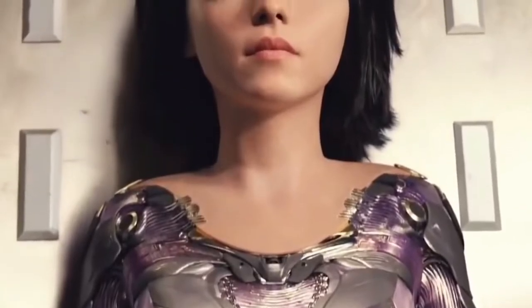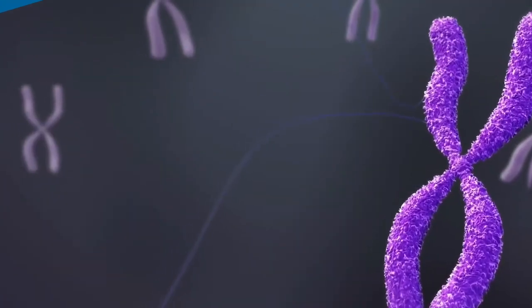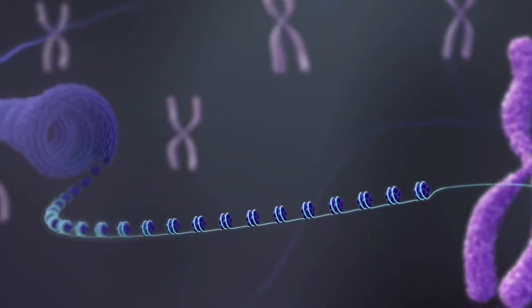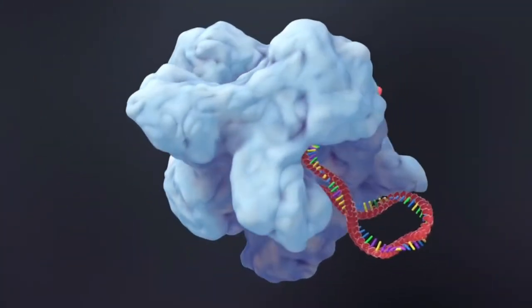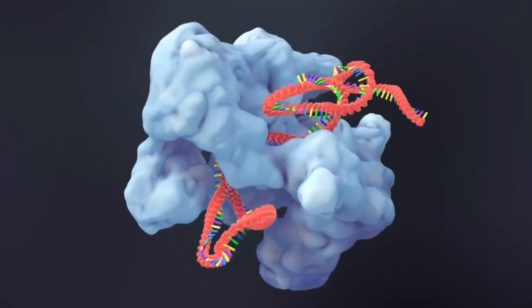In this video, we will talk about the new study done in Japan whereby they can detect early forms of cancer using a specific form of worms. We will discuss everything in detail, so make sure you stick with us till the end of the video.